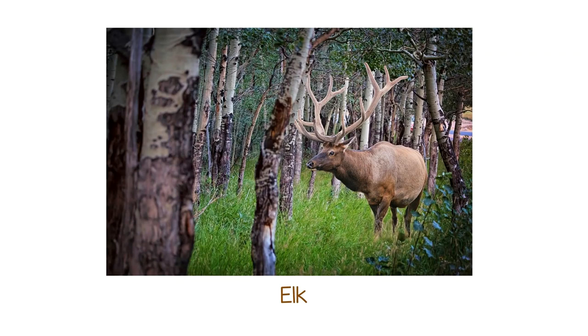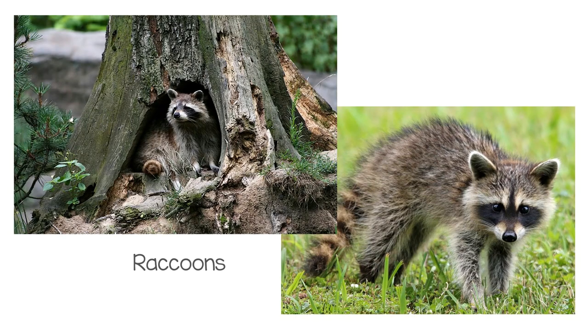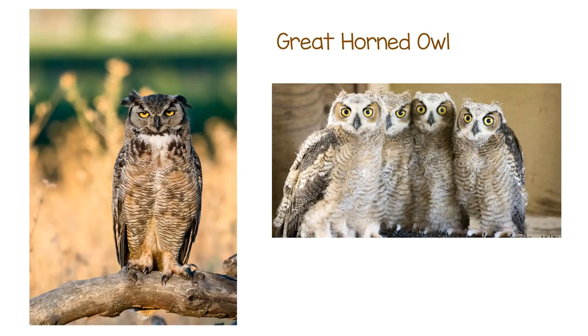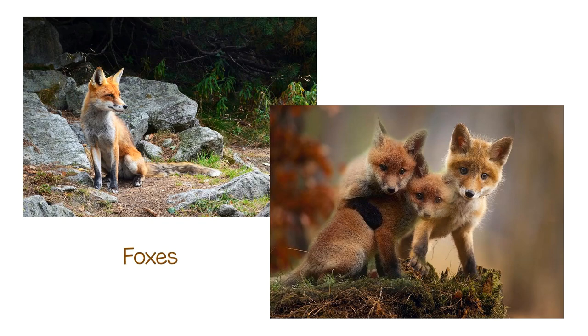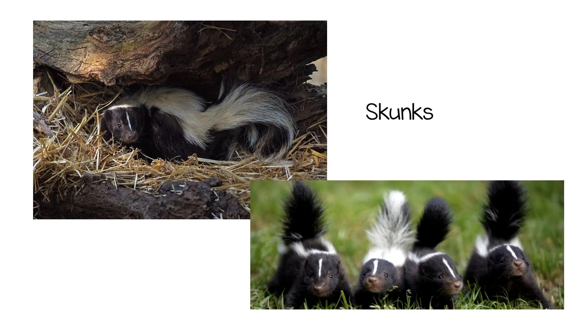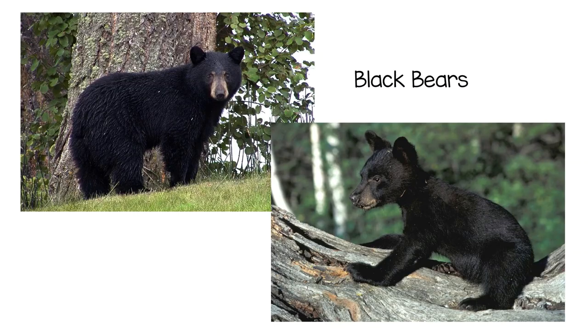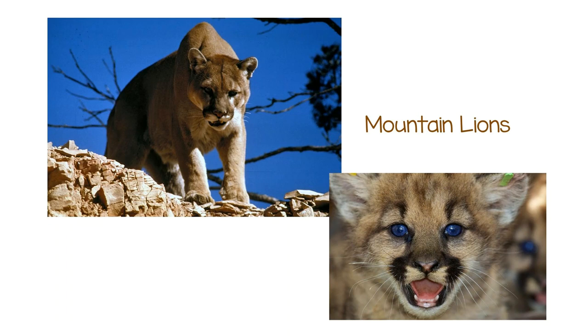Deer, elk, raccoons, squirrels, great horned owls, foxes, skunks, chipmunks, black bears, and mountain lions.